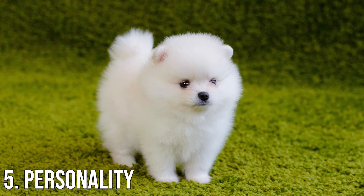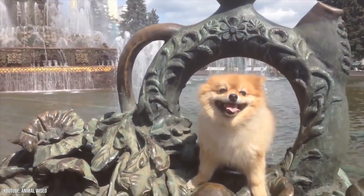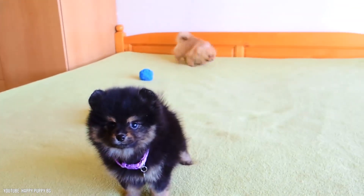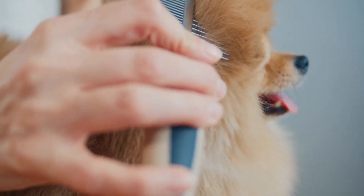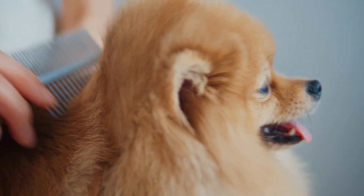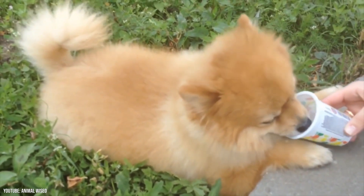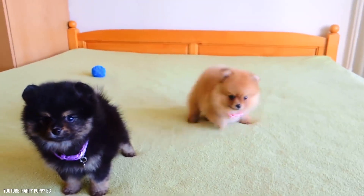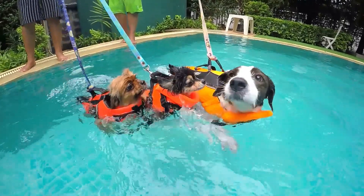Personality. The extroverted Pomeranian is smart and vivacious. He loves meeting new people and gets along well with other animals, although he sometimes thinks he's a lot bigger than he is. Don't let him challenge bigger dogs in his mistaken belief that he's their size or larger. Alert and inquisitive, Pomeranians make excellent watchdogs and will bark at anything out of the ordinary. Teach them to stop barking on command, though, or they might go on all day long.